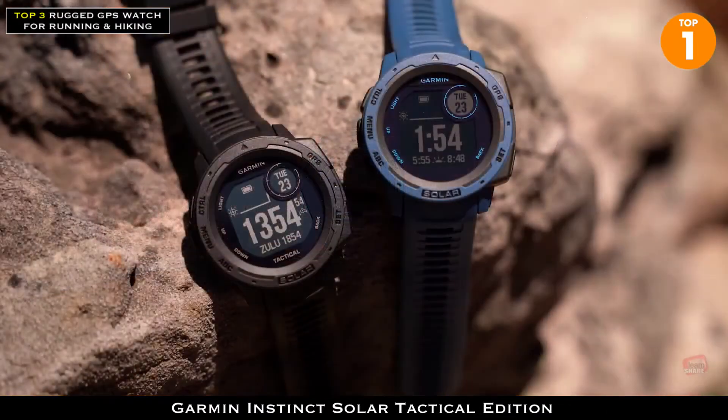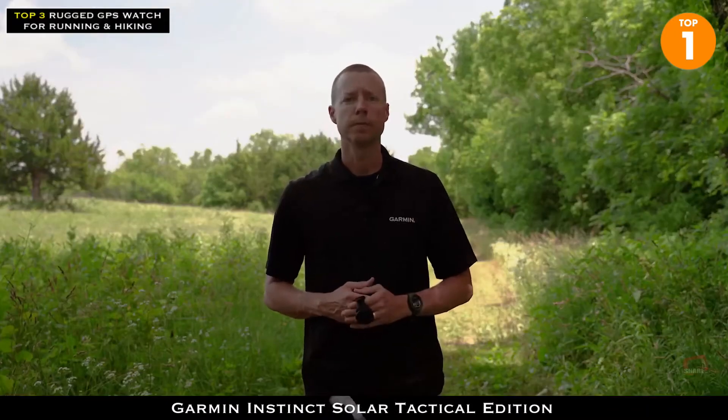From daylight to dark, we wanted you to have a watch with a display that you could read, no matter the lighting. So we designed the Instinct Solar Tactical with a high-contrast display, allowing you to easily switch between daytime view and nighttime view. And when the mission calls for complete darkness, the screen on this tactical watch is even compatible with night vision goggles.